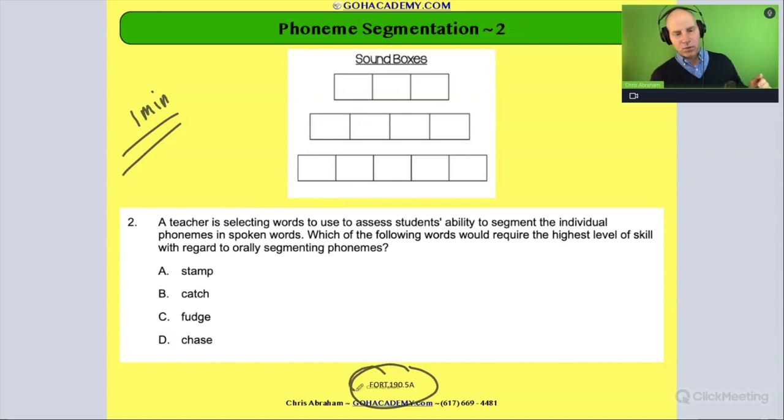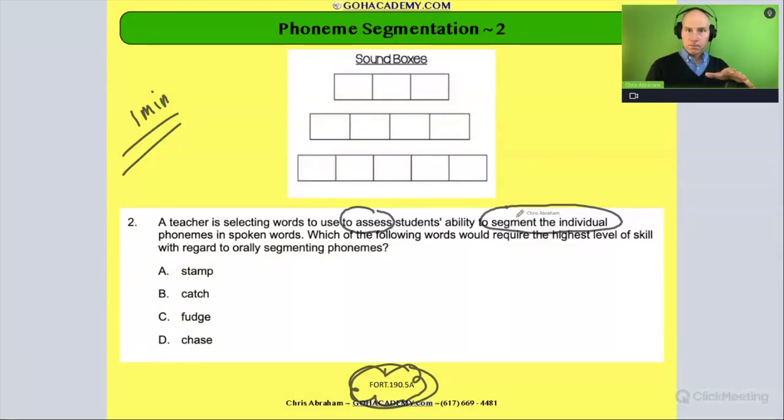Number two on the 190 test — which is a great test to look at if you're a reading specialist teacher taking the 190, doing a RICA test, or taking the Science of Teaching Reading exam. The questions are challenging and it's one of those newer exams. This question says: a teacher is selecting words to use to assess a student's ability to segment the individual phonemes in spoken words. This falls under phonemic awareness involving segmenting sounds in spoken language. It asks which of the following words would require the highest level of skill with regards to orally segmenting phonemes.